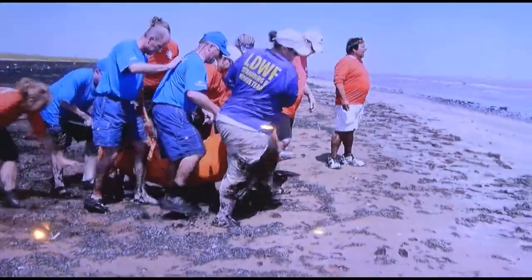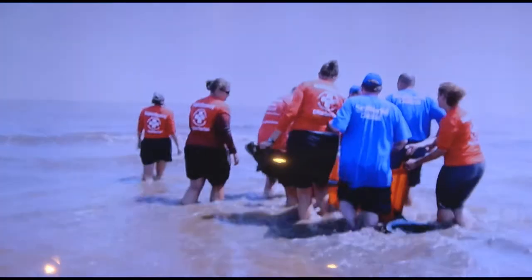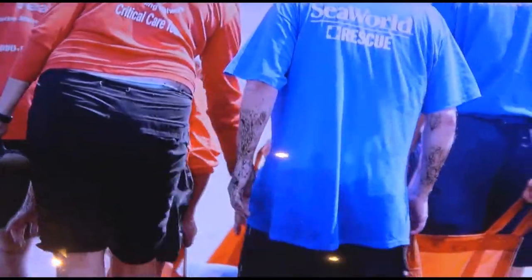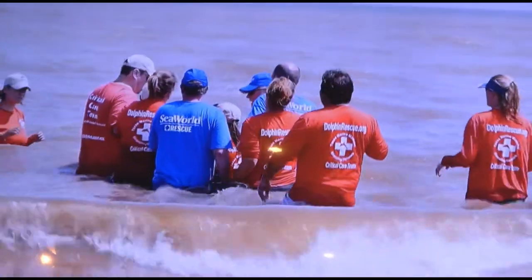It's a 45-minute drive to a sea access point on the Gulf of Mexico. At last, the rescuers make it to the water's edge — the final act in this amazing adventure. They wade into the surf, just far enough for the dolphin to swim, and then there's nothing left to do but say goodbye.